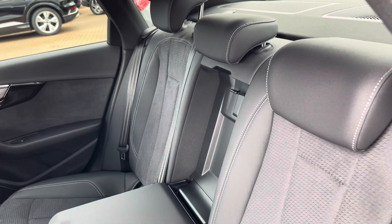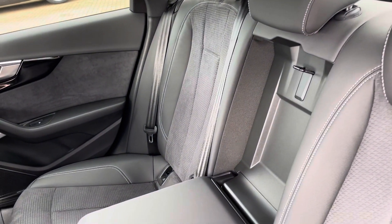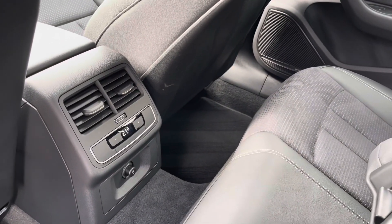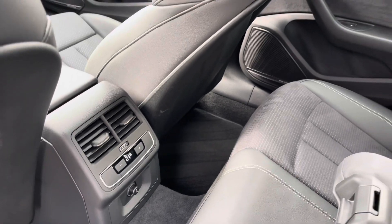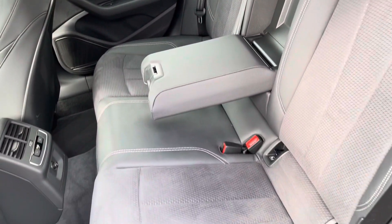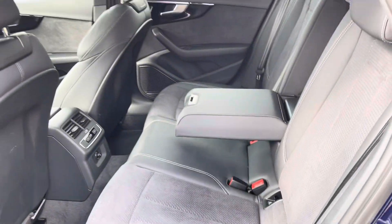In the rear you are greeted with part leather, part alcantara seats for maximum luxury and comfort, as well as a centre armrest and tri-zone climate control so the rear passengers can set a different temperature to those in the front. Both outer seats are fitted with ISOFIX points so you can safely and securely travel with up to two child seats in the rear of the vehicle.